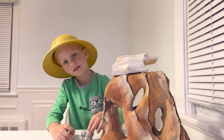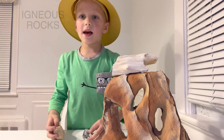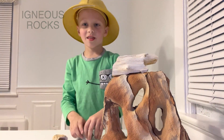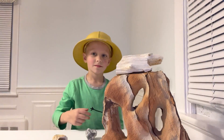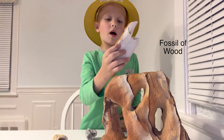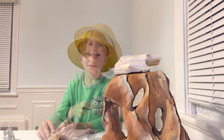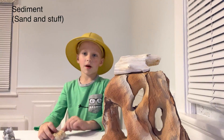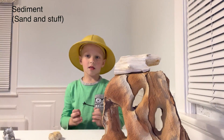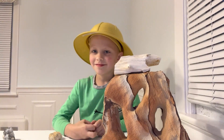Wow, and what are rocks called that were made in a volcano? Igneous rocks. Very good. Would you like to show us another kind of rock? These are sedimentary rocks. This is a fossil of wood and this is some sandstone. How are sedimentary rocks made? Sediment that gets hardly squashed together. Wonderful. Thank you.